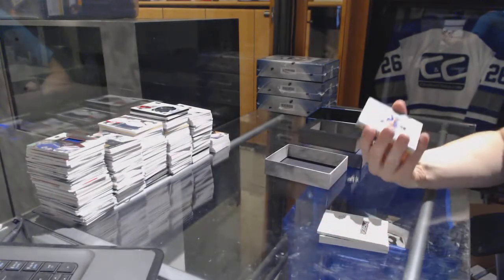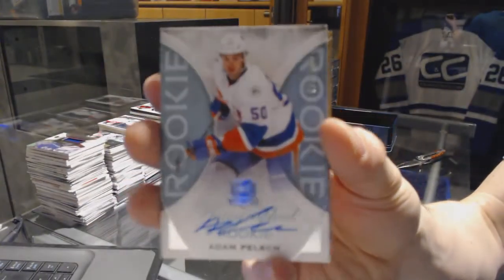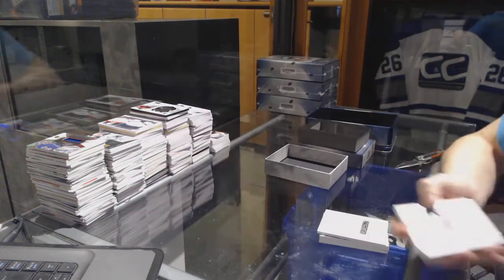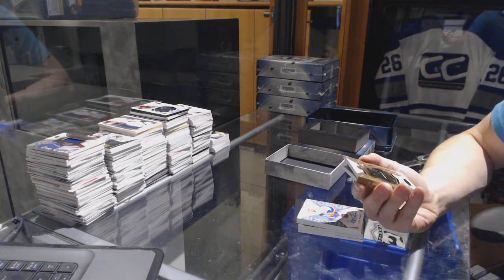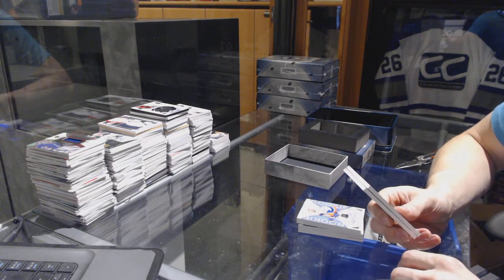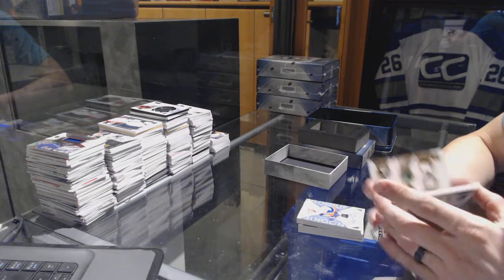We've got a rookie autograph, number 249 for the New York Islanders, Adam Pelech. And we've got a six-way booklet relics, number 21 of 48, which would be random between the Capitals, Kings, Penguins, Hawks, Stars, and Hawks.